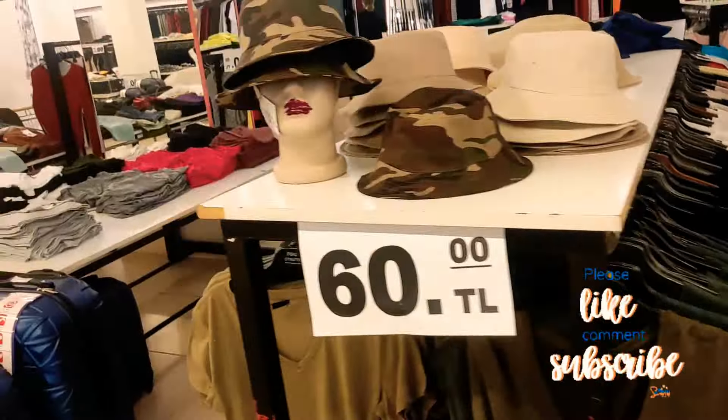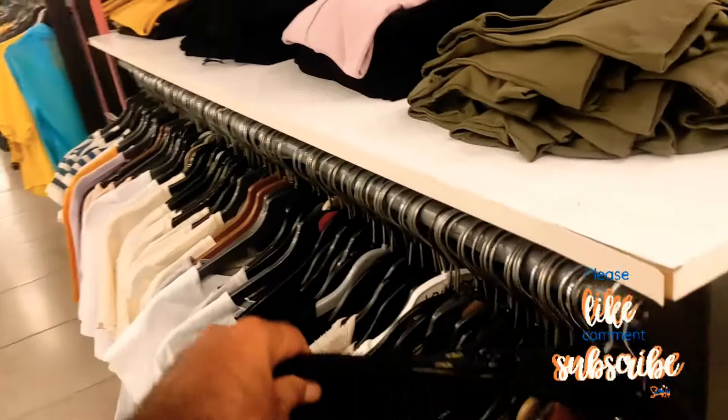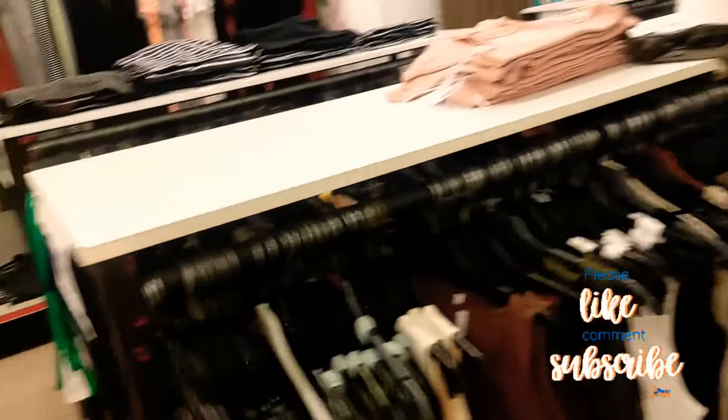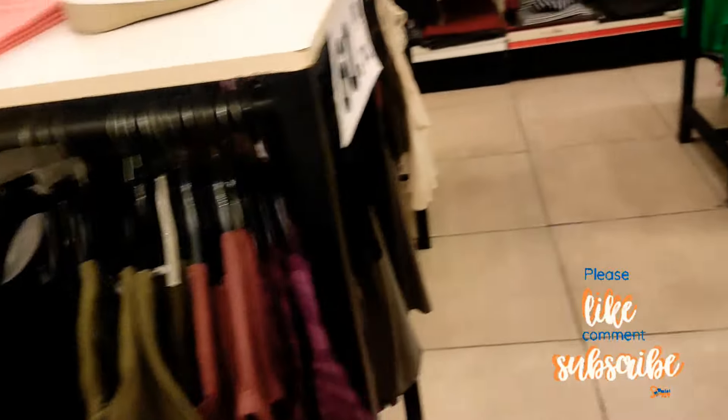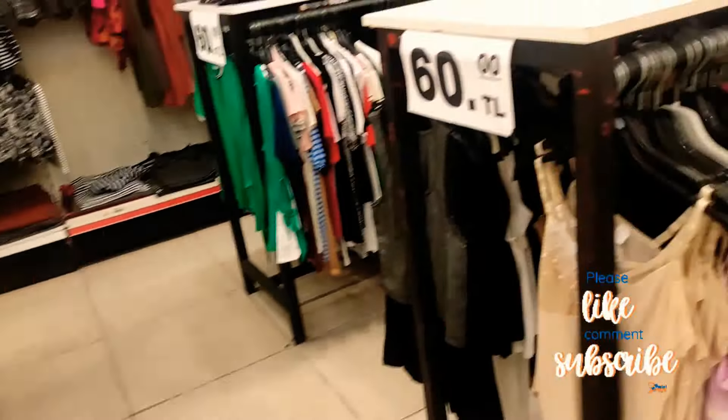This stuff is made in Turkey — Turkish factories made them — so that's why it's so much cheaper than the UK. Other items in this aisle are 60 lira, which is about £2.50.